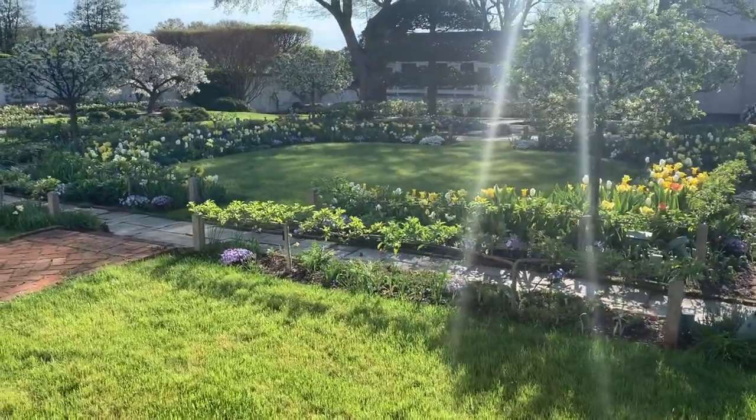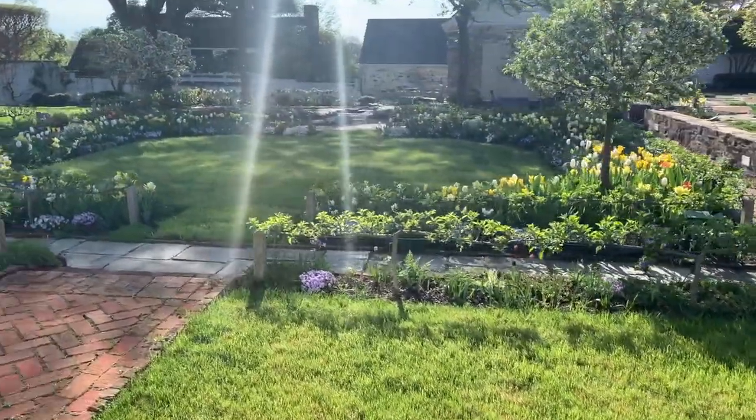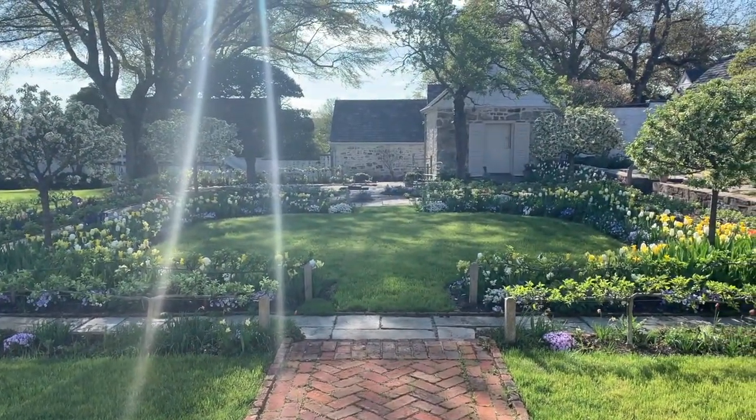Mrs. Mellon got inspiration for her gardening from the rare books, manuscripts, and artwork that she collected throughout her life, many of which depict European landscape design and gardening techniques. This Square Garden is a formal space, influenced by French garden design.